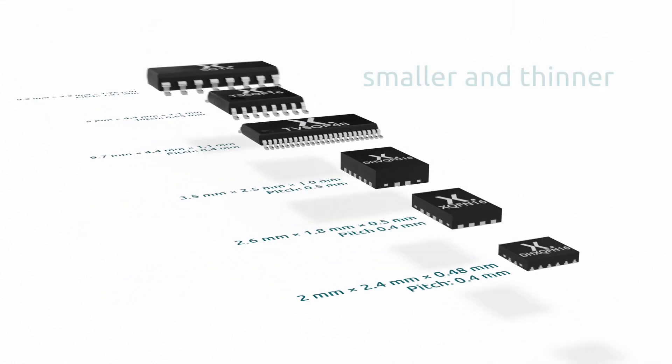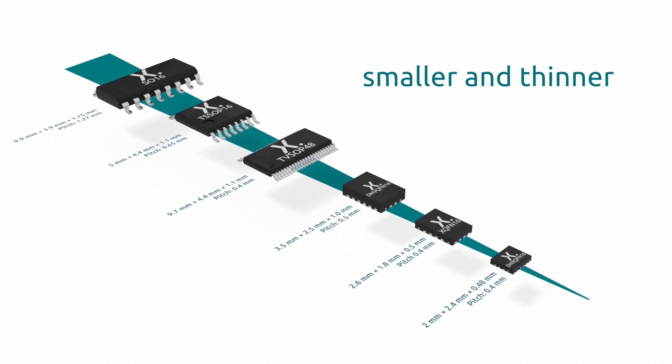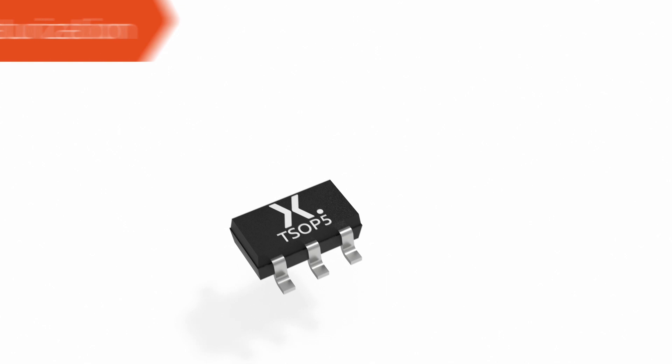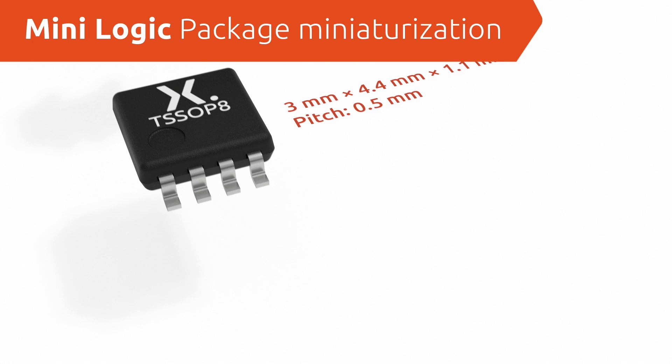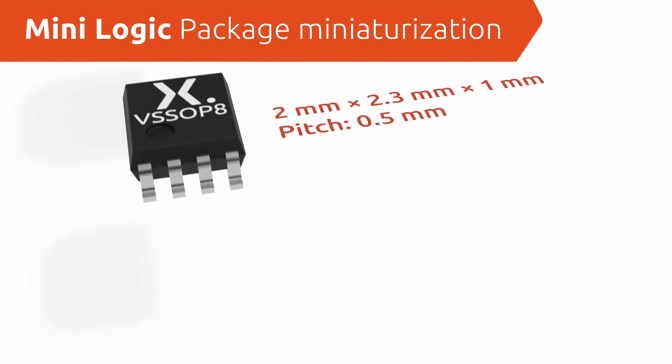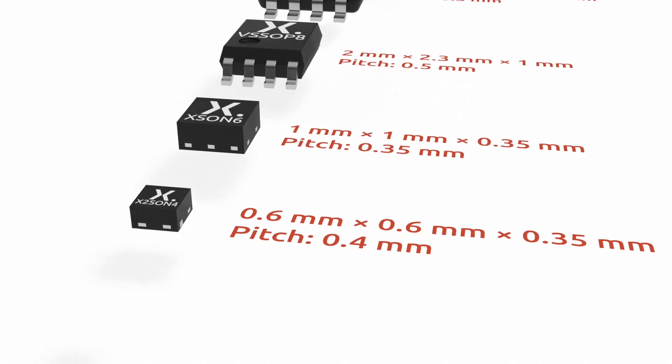Some of Nexperia's package innovations include the recently released DHX QFN, which is the smallest package in 14, 16, 20, and 24 pins as standard logic functions, and the X2 SON Micropack, which is the smallest logic leadless package for use without step-down mask.